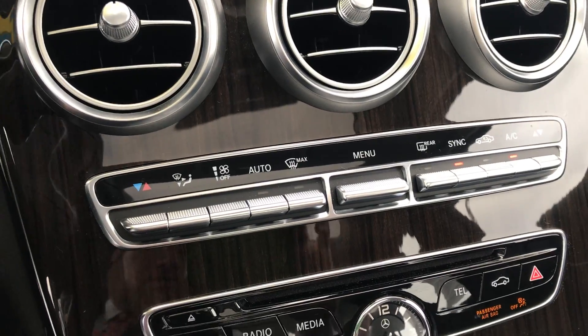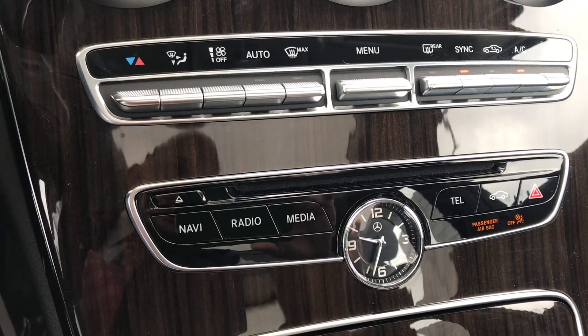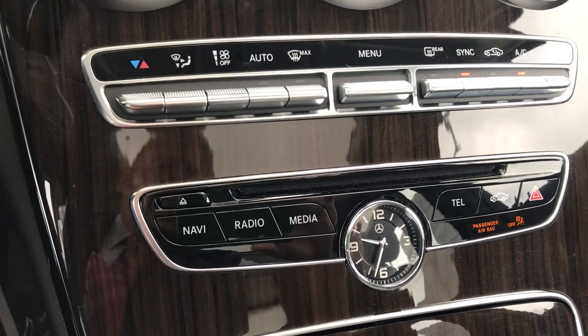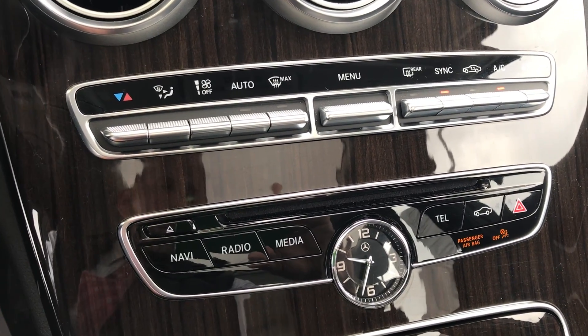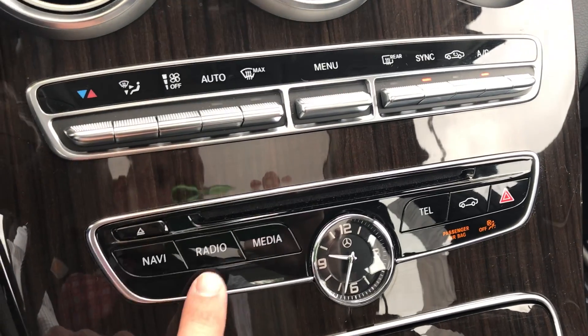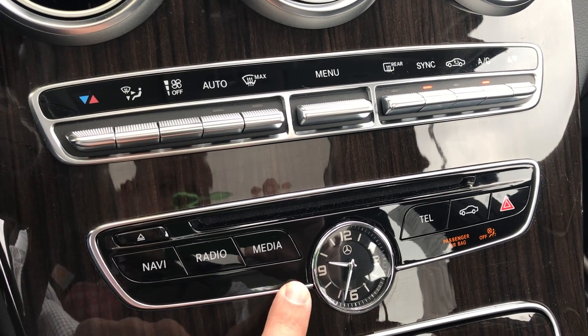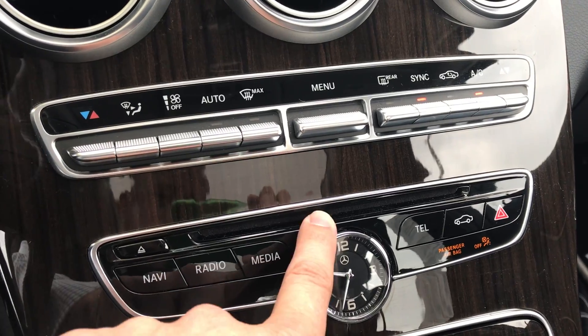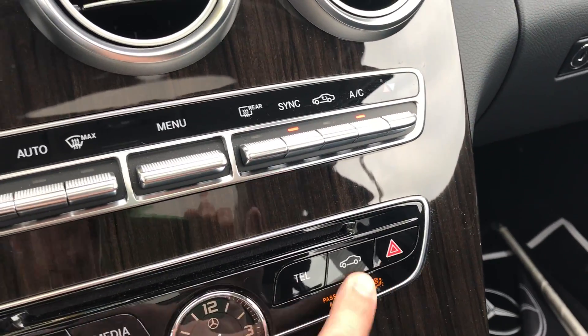This does not have navigation, but you can use Bluetooth audio. I use that a lot with Google Maps, because you can tell Siri or, if you have Android, Alexa, to tell you where to go and it'll come through the prompts. Radio covers anything over the air — satellite, AM or FM. Media is anything you provide as a source: CD, Bluetooth, or USB. You also have access to your telephone and car settings.